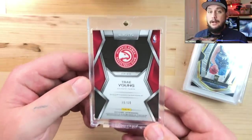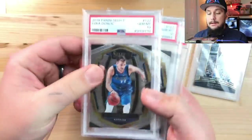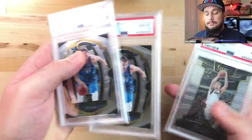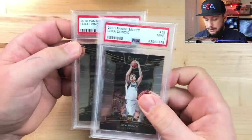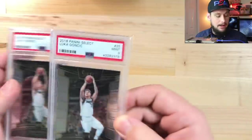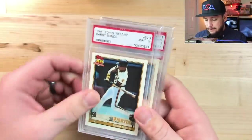Here are some Luka Premier Level Gem Mint 10s I picked up for under 100 dollars a piece - I got two of those. And Panini Select Concourse Luka Mint 9s - one for 30 dollars and one for about 45 dollars.